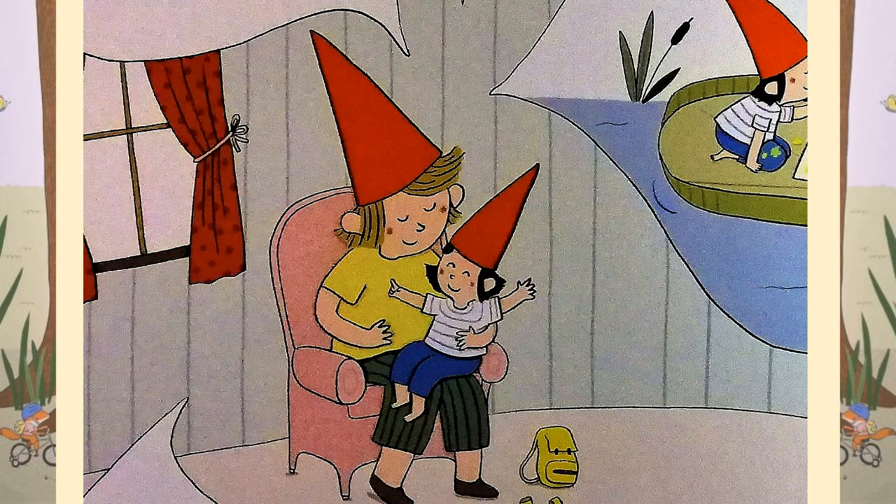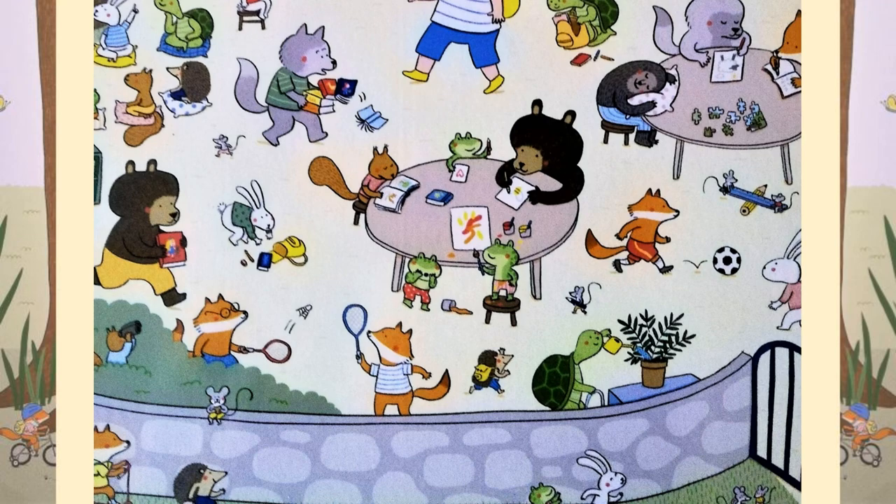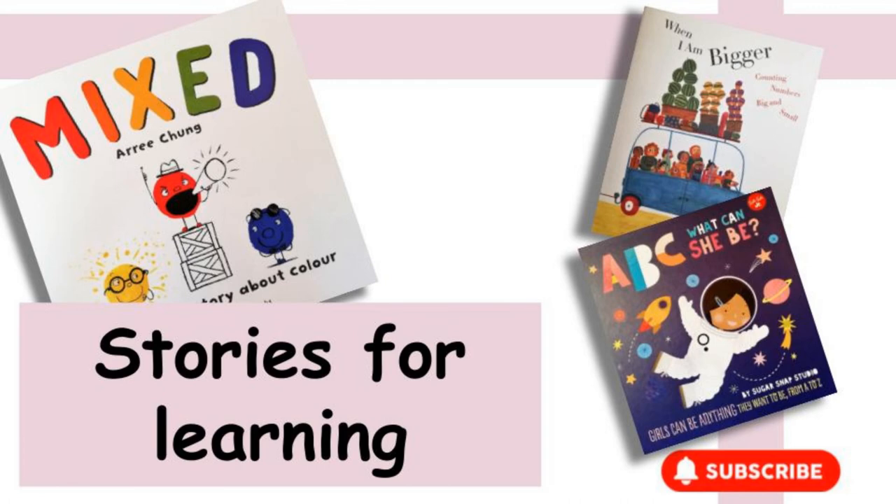Did you like that story, children? And how many amazing things are you going to do when you start school this year? I hope you have as much fun as Billo and all the other animals. I'll see you next time for another story time. Take care. Bye bye.